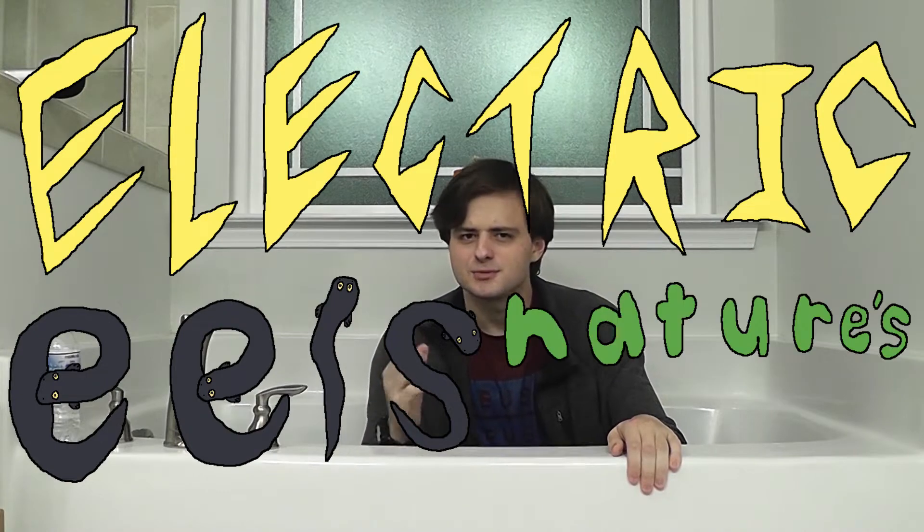And if you're bathing in the Amazon or Orinoco rivers, there's another big electrocution hazard. That's right — electric eels, nature's battery.